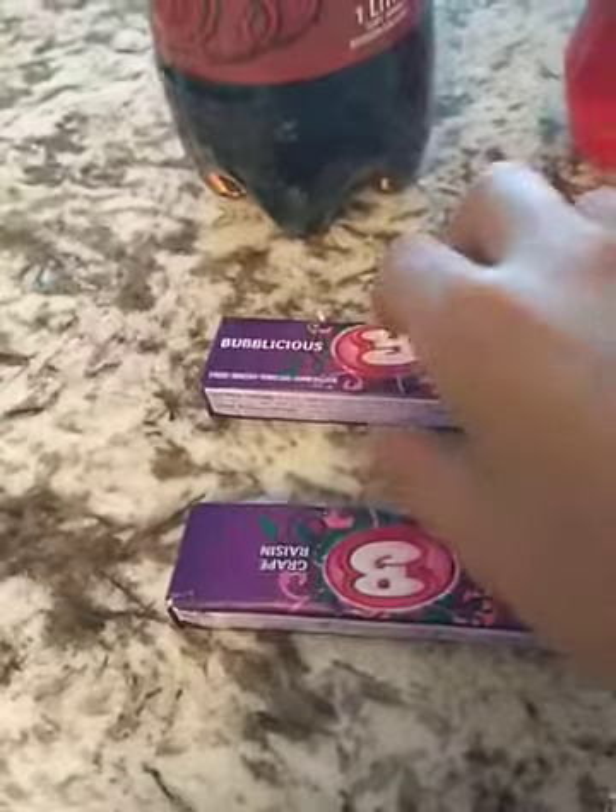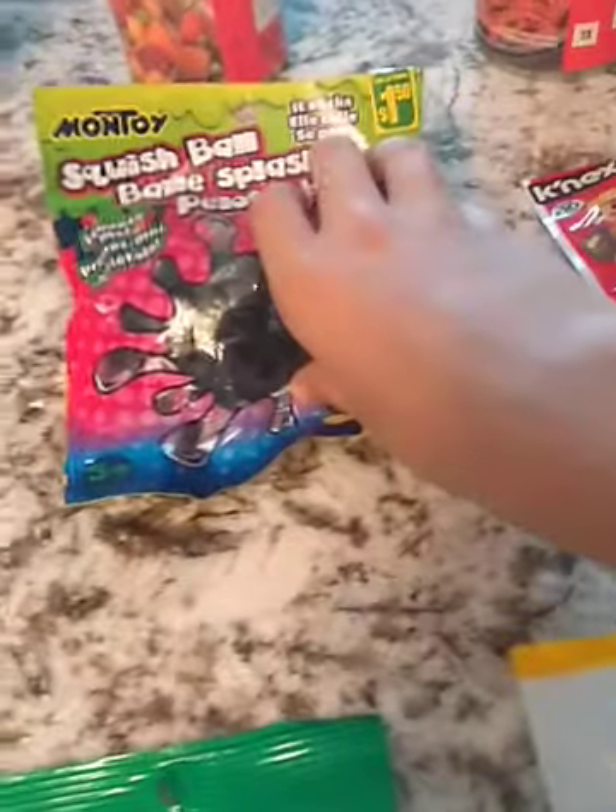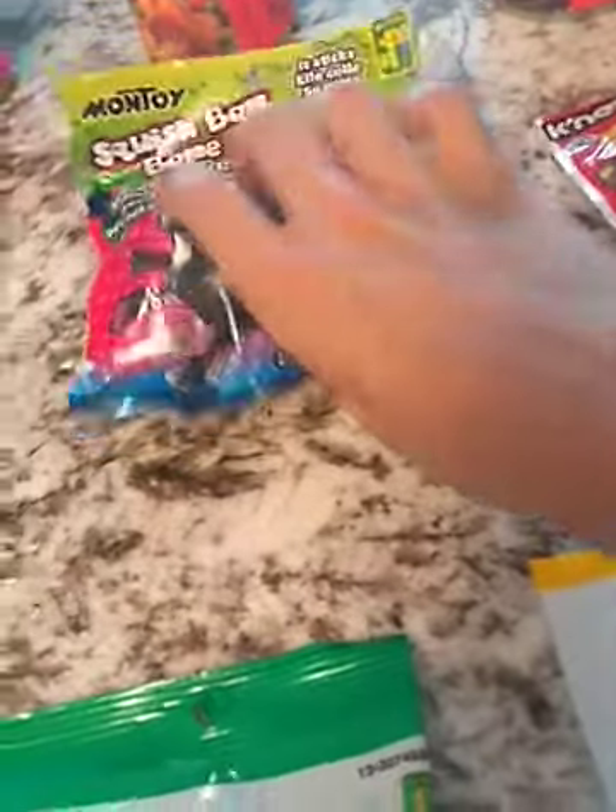Here is some gum — it is grape flavored Bubblicious gum and this is what my godfather got for whenever he wants it. Here is some spearmint leaf, which is like these candy leaves — jelly candy — and my godfather got that too. Here is an Orbi ball which is squishy, and I got this.